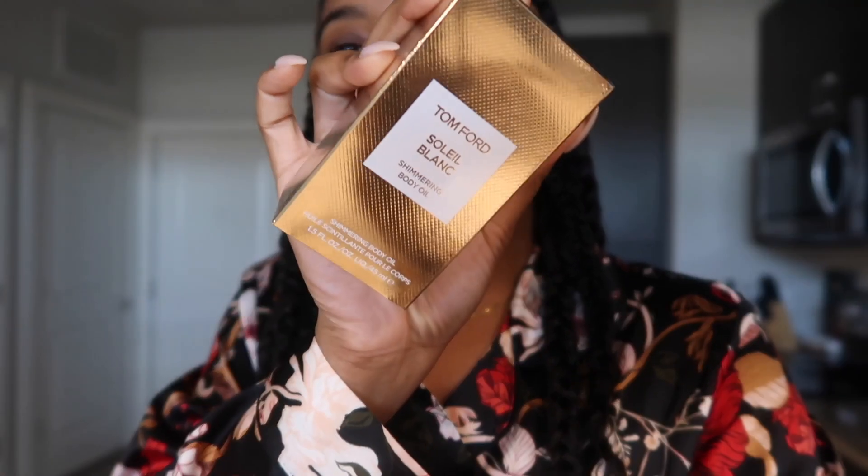And if you know me, I'm heavy handed with the product. But I picked that up. The last thing I picked up was the Tom Ford Soleil Blanc shimmering body oil, which I'm super excited to try. I really want to get the perfume of that, but the perfume is like $250, so we're gonna try this oil first and see how that works out. I picked up those three things from Sephora — ran me $100. That's why I don't go in Sephora. Just be taking all your coins.